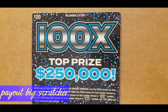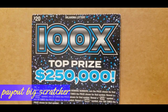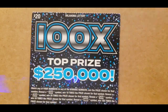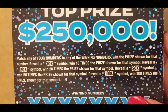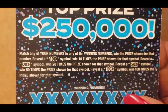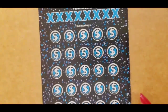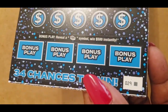Hi, Payout Big Scratchers here. Today I have a $20 Oklahoma ticket called the 100X or Times. The top prize is $250,000. The instructions is a match and win game and it has all those multipliers — the 10, 20, 50, and 100X multipliers. We've got bonuses at the bottom as well. The odds on this ticket is 1 in 2.74. It's on ticket Black Box 29.